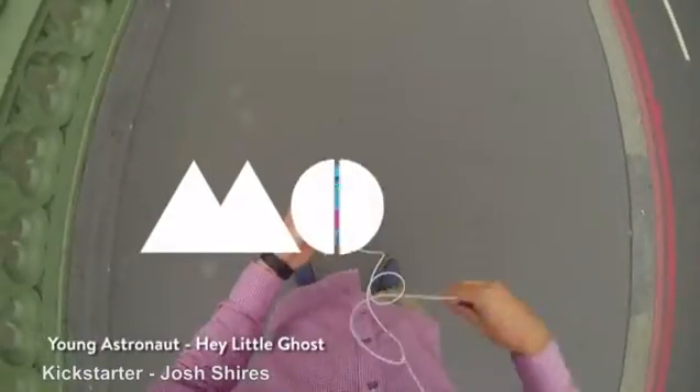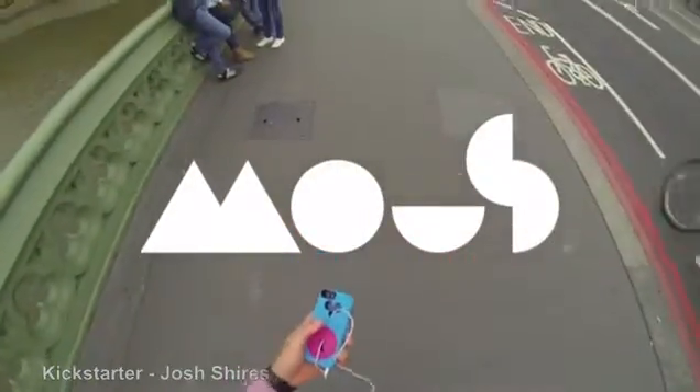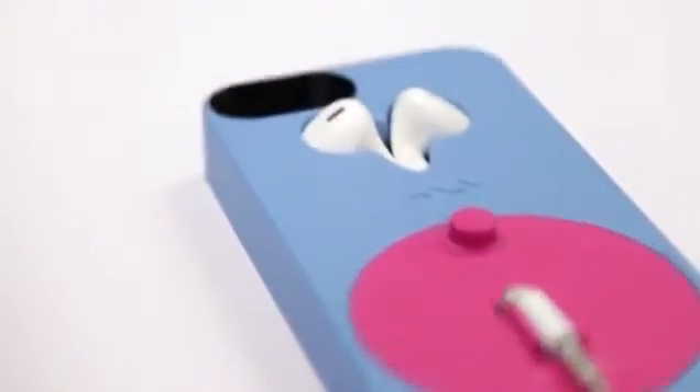Hi Kickstarter, this is Mouse — the world's smallest iPhone case that can store and retract your Apple headphones. No more tangled, lost or damaged headphones.